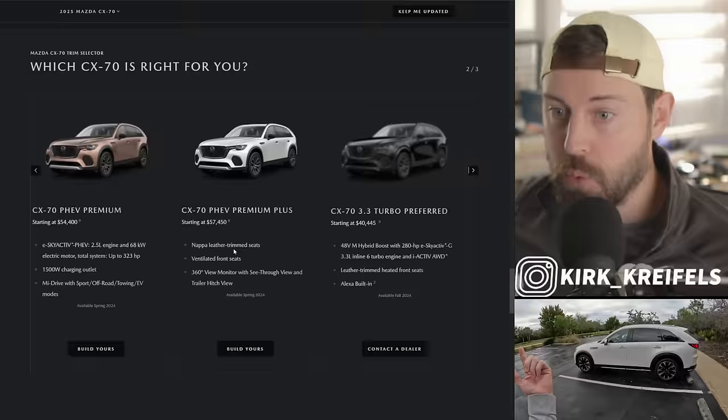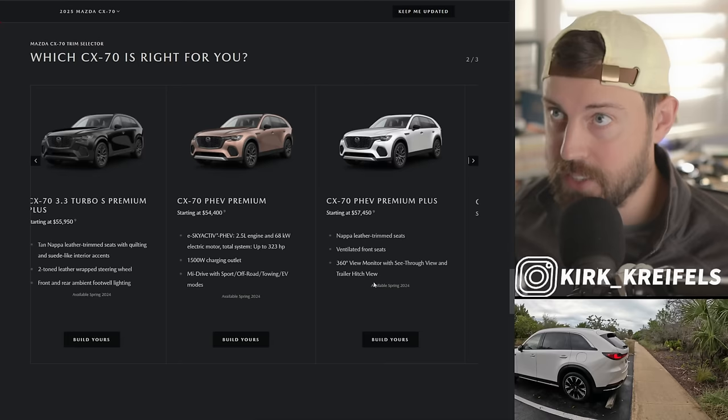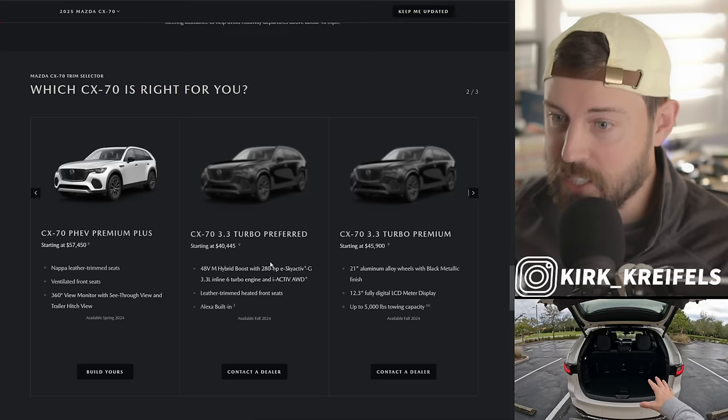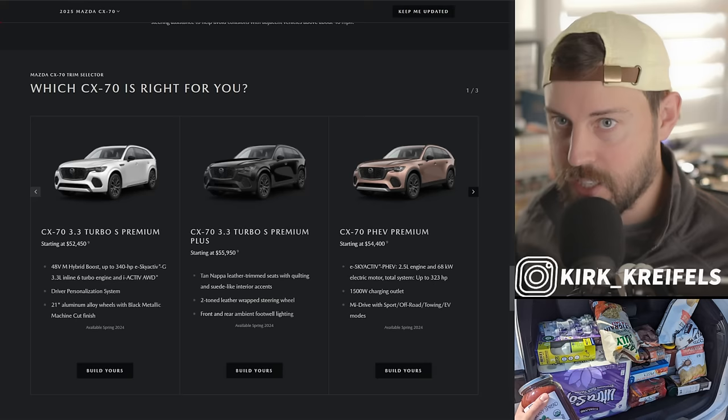The plug-in hybrids are available spring 2024, which is awesome. I watched my review on the CX-90 plug-in hybrid and really liked it, but at the prices these are coming in at, I don't know if I can recommend it when you can save $14,000 and get a preferred model. The equipment is a little bit different, but you can't go wrong with any of these powertrains — and I think that's the impressive thing about Mazda.